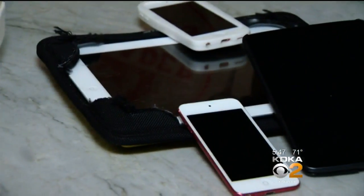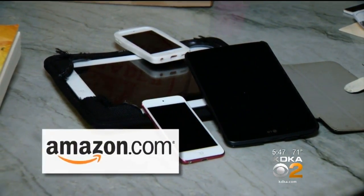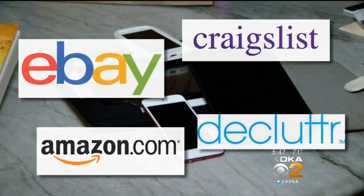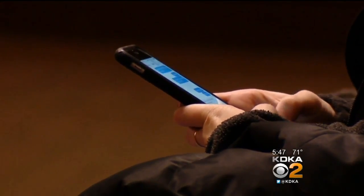If you have electronics you no longer use, there are several ways to sell them. Amazon and many retailers will buy back some devices, and you can sell them on Craigslist, eBay, and Declutter. But be sure you've wiped the hard drive of any personal information first.